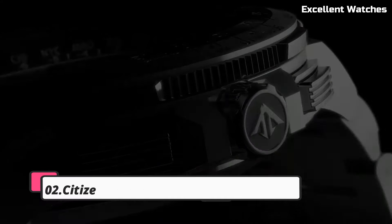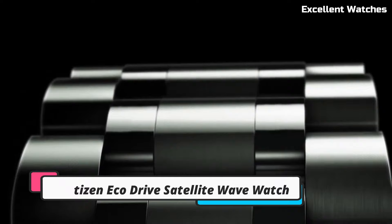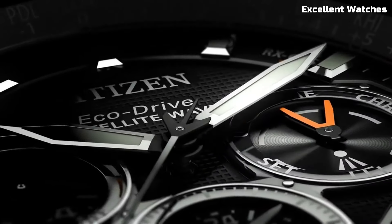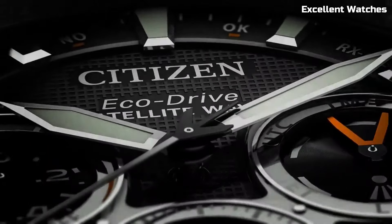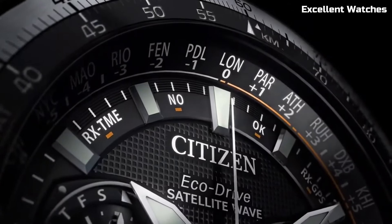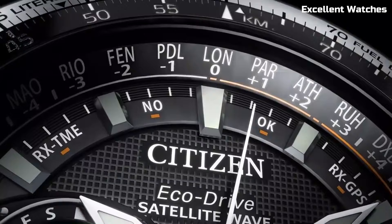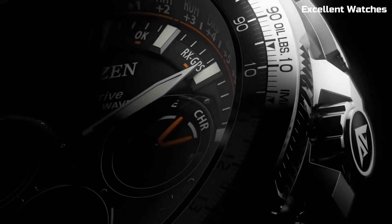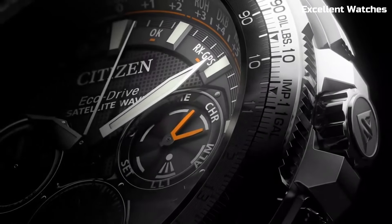Number 2: Citizen EcoDrive Satellite Wave Watch. This is a pinnacle of precision and innovation. It synchronizes with GPS satellites for incredibly accurate timekeeping, adjusting to your location in real time. This watch marries style with substance, featuring a sleek design and a variety of functions, including world time, a perpetual calendar, and a power reserve indicator.